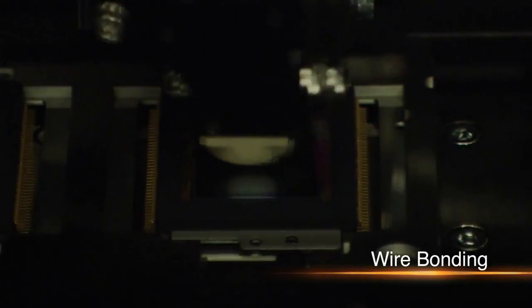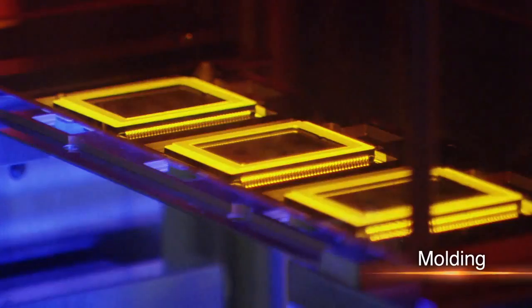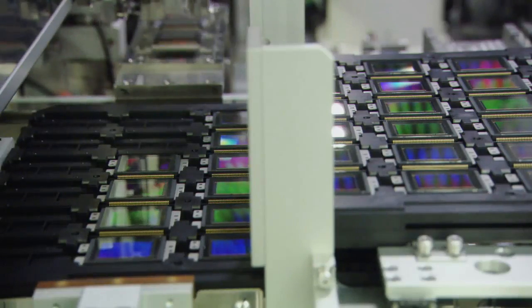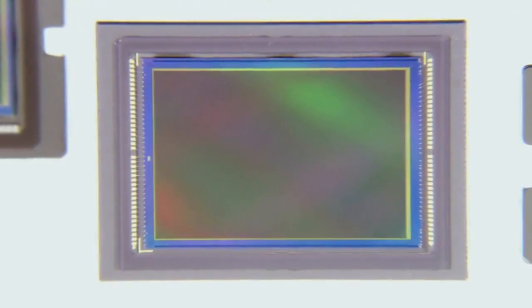After bonding and other processes, the sensor unit is complete. Canon's entirely automated production process ensures that each delicate image sensor meets the strictest standards of quality. Canon has nurtured its sensor technology since the beginning and now it's flourishing.